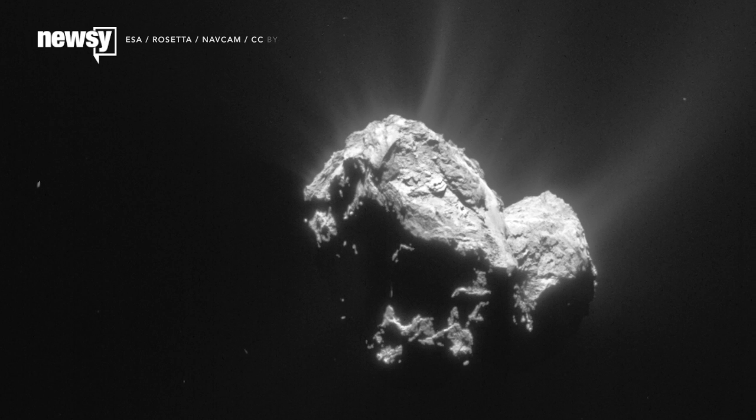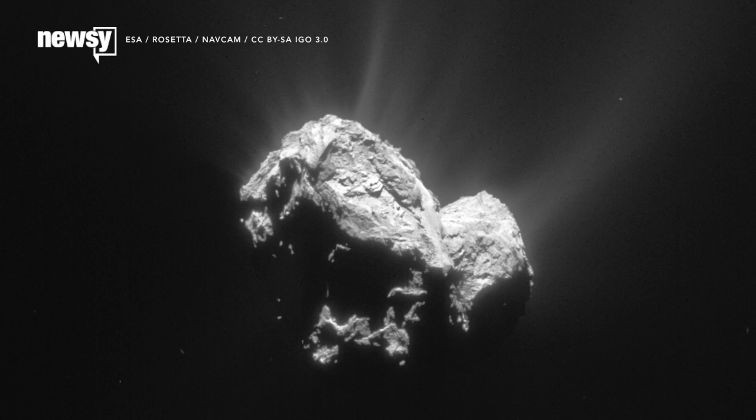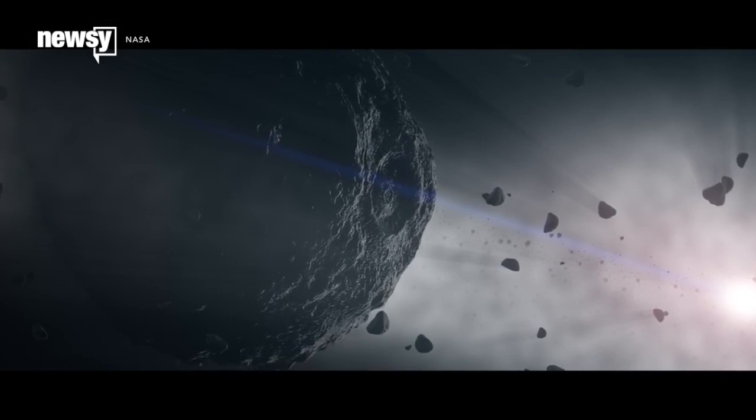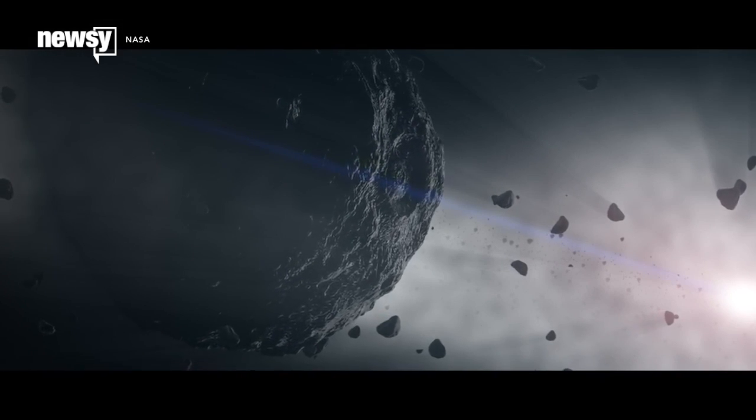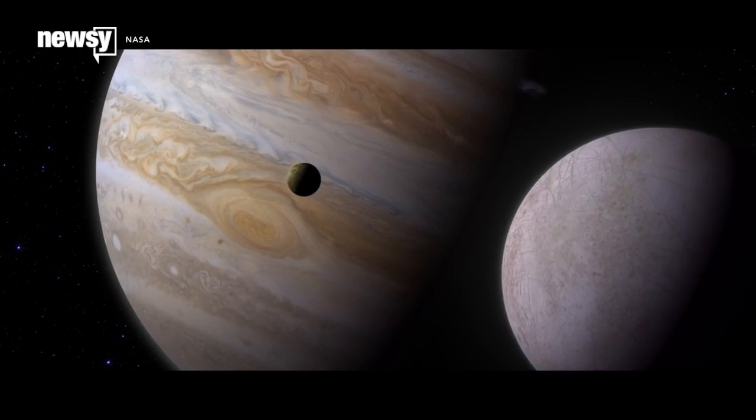So what is this oxygen good for? It might not point to extraterrestrial life, but it is still a valuable history lesson. 67P's oxygen had to come from somewhere, and ESA scientists say it could offer new clues to the conditions during the formation of the solar system.